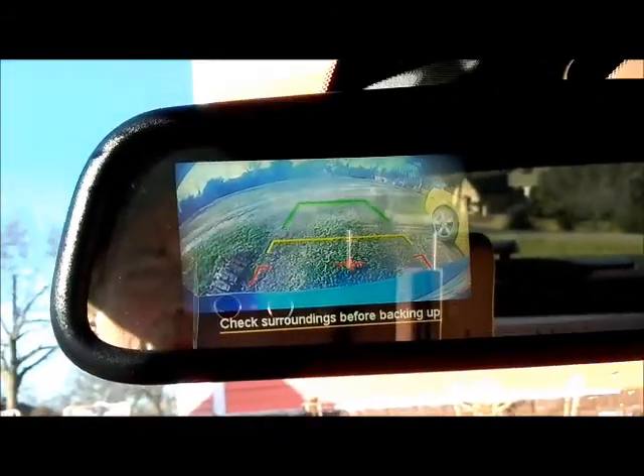Here's another feature that is pretty decent in this car. Here's the rearview mirror, and when you put it in reverse, that's what you get — a backup camera view.